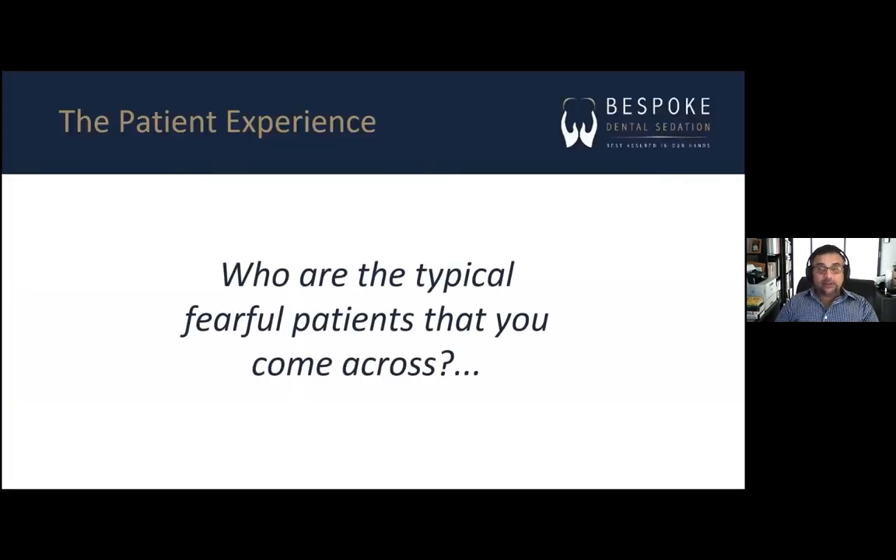I'd like some audience interaction. In the chat box, please type: who are your typical fearful patients that you come across? Think about the one or two you know are tremendously fearful. I just want three things from you: number one, male or female; number two, the age or age group; and number three, what sort of services do they require?